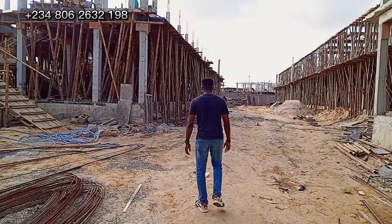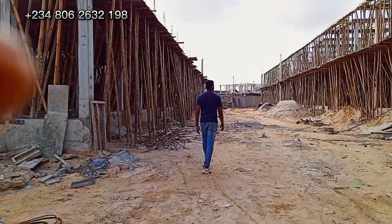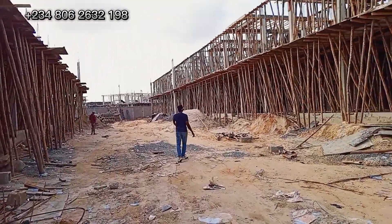Now imagine waking up to the gentle sunrise, sipping your morning coffee on your private terrace, and enjoying the captivating cityscape views in this estate. Welcome to the world of Kambawa Advantage 5.